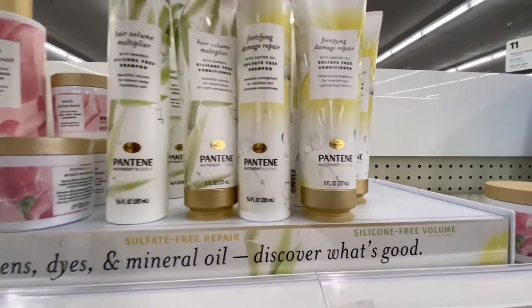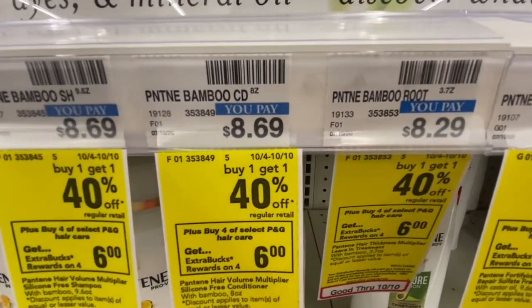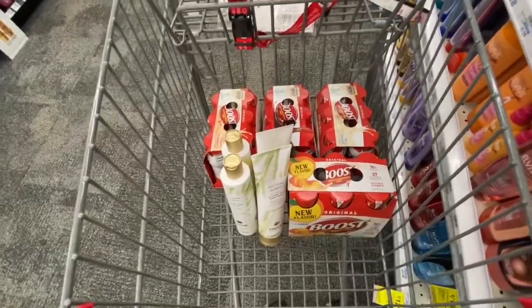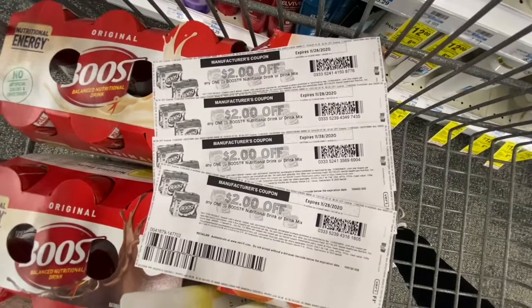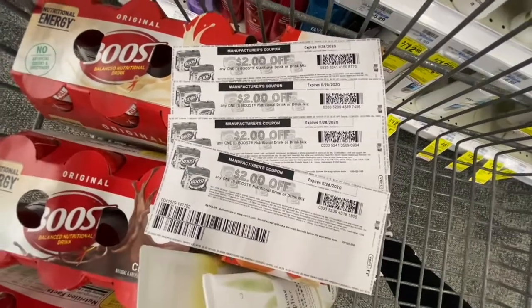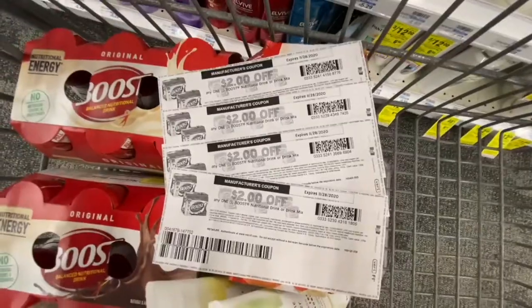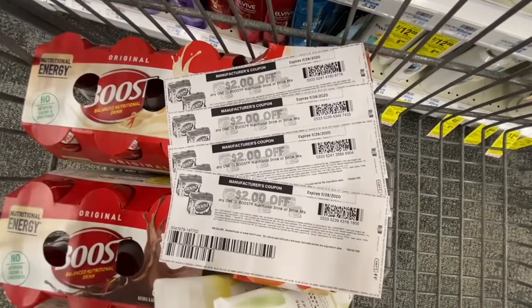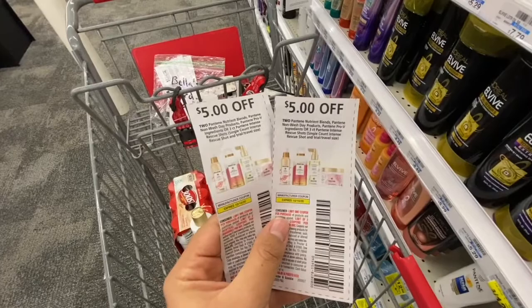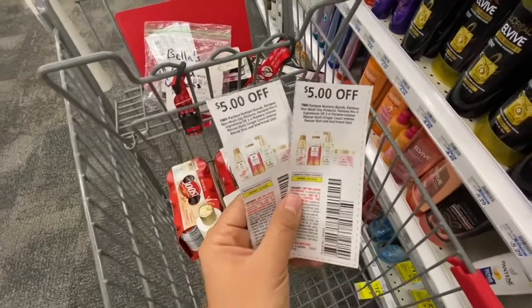I'm getting four Pantene products. This store prices them at $8.69, and they are buy one get one 40% off. When you buy four you get a $6 Extra Buck. For coupons I have four $2 off one Boost nutritional drinks — limit four per day so I can use all four — plus a $4 off $20 protein shake CRT for the Boost. For Pantene I have two $5 off two Pantene, and a $5 off $25 Pantene CRT.